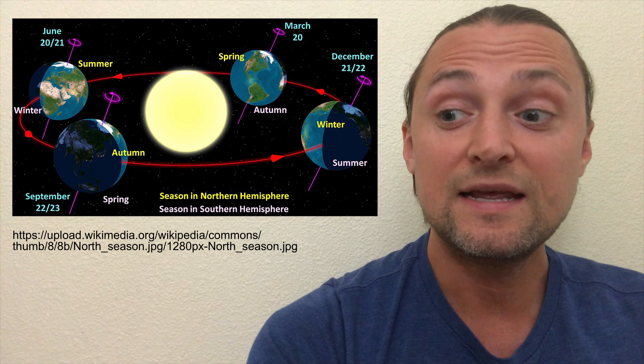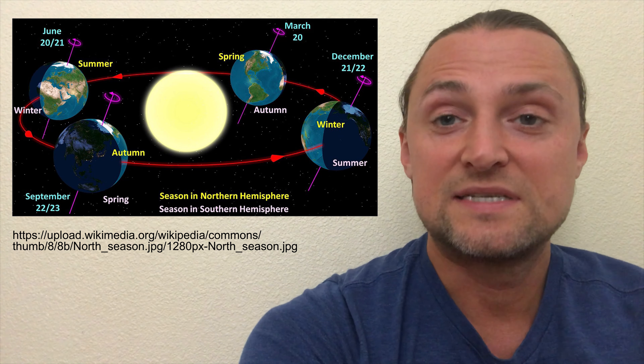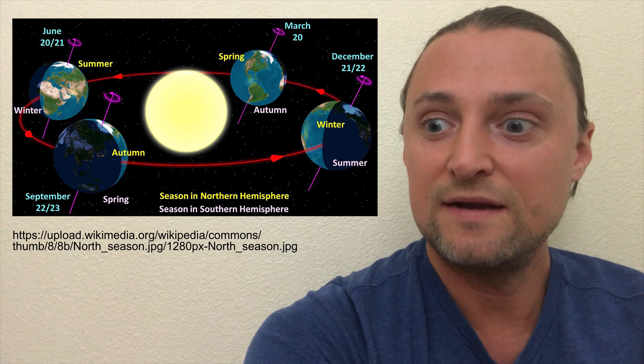Our planet's 23.5 degree tilt is constant, so as we orbit around the sun, the sun's rays are directly aimed at a specific latitude on earth at different times of the year. When the sun's rays get directed toward the northern hemisphere where we live, we get summer, and in the southern hemisphere, like in Australia, they get winter. But the opposite is also true — when the sun's rays are pointed toward the southern hemisphere in Australia, they get summer, and we get winter.